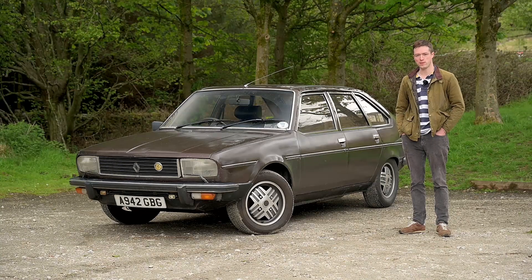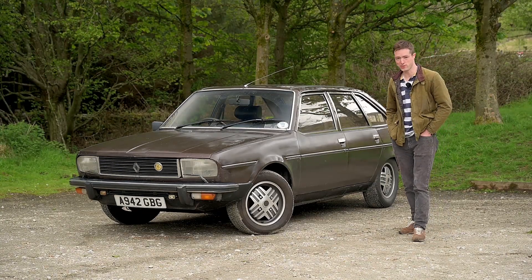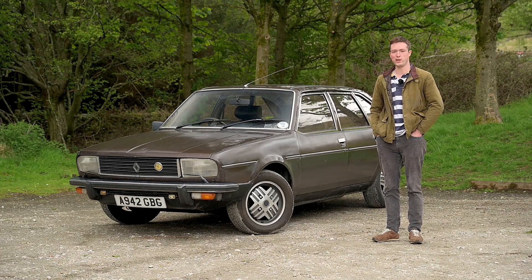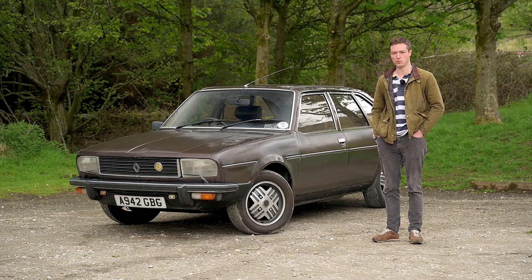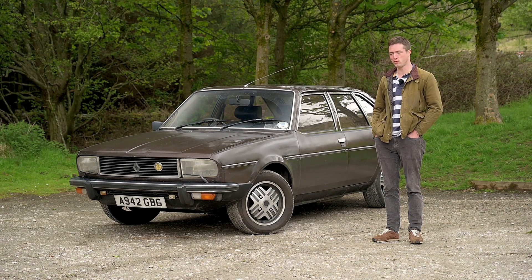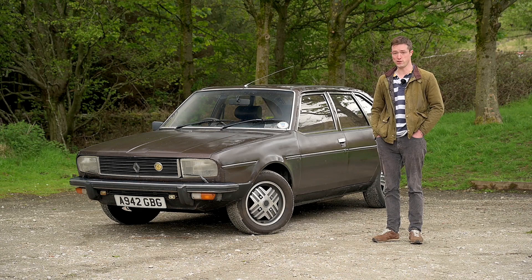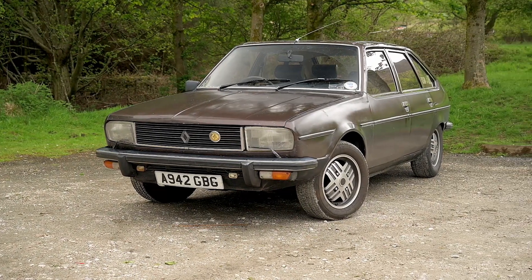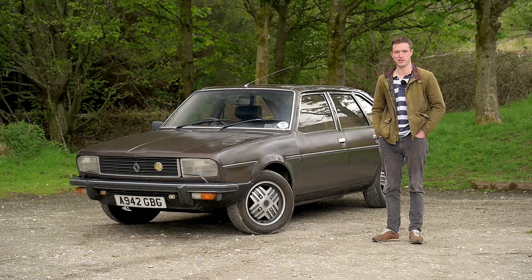You wonder why people do it, don't you? Give up so much to get a little bit of character, that is. People may buy a little villa in France — dilapidated walls, no windows, hardly doors. The same is true for French cars. Not many here in the UK, at least the old ones, like this Renault 20 TX. It's a little bit rough around the edges, let's say, but it might be full of character.